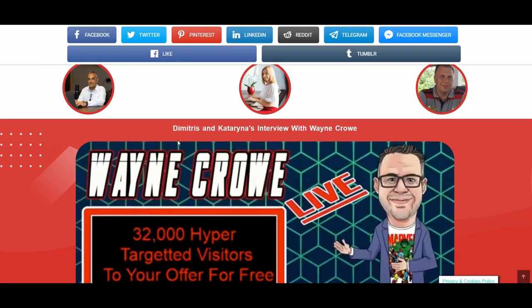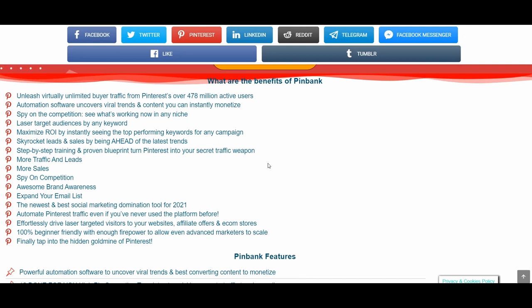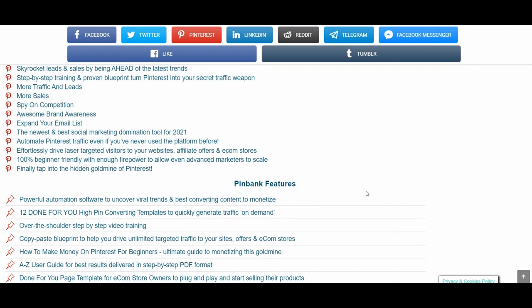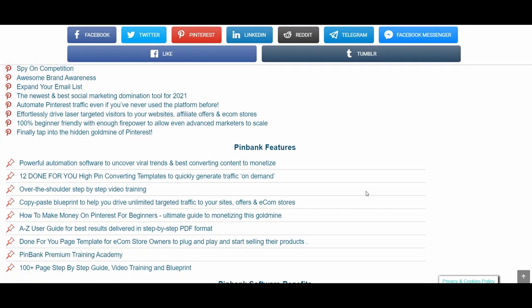What are the main benefits and features of PingBank? Finally, tap into the hidden goldmine of Pinterest. 100% beginner friendly with enough firepower to allow even advanced marketers to scale. Effortlessly drive laser-targeted visitors to your website, affiliate offers and e-com stores. Automate Pinterest traffic even if you have never used the platform before. Powerful automation software to uncover viral trends and best converting content to monetize. Spy on competition — what works for them, viral pin designs, top rated boards, pins and keywords. Smart keyword research, top rated keywords in bulk, quick research for traffic growth.